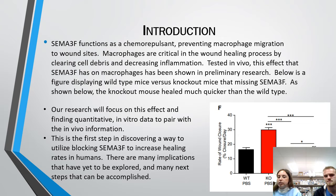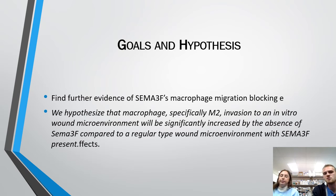As far as goals and hypotheses: our goal is to find further evidence of SEMA3F's macrophage migration blocking. We hypothesize that macrophage — specifically M2 — invasion to an in vitro wound microenvironment will be significantly increased by the absence of SEMA3F compared to a regular wound microenvironment with SEMA3F present.